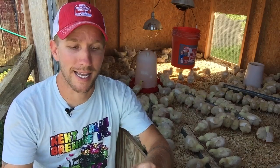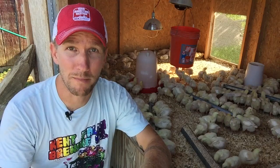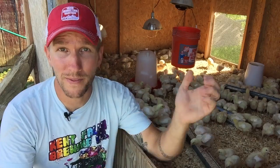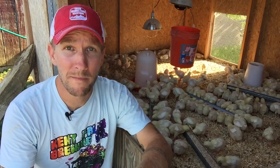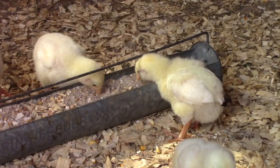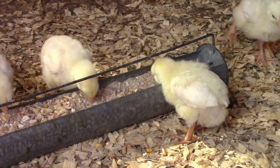I got questions from viewers about pasty butt. Pasty butt is a buildup of manure that dries right outside the vent — the vent being the chicken word for their backside opening. If it locks up their vent, they can't get anything out, they go septic and they die. I do keep an eye out for it. This is part of staying and watching your birds every day for a couple minutes — seeing all the birds, checking if they're a little shaky and groggy or have any buildup of dark matter on their backside.